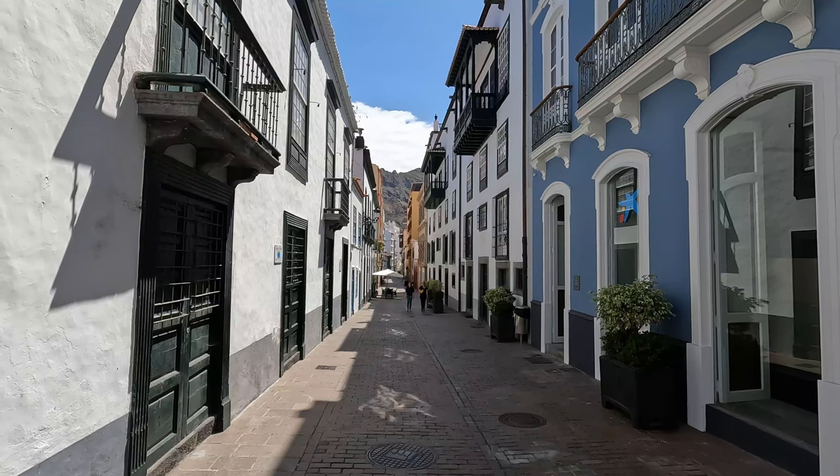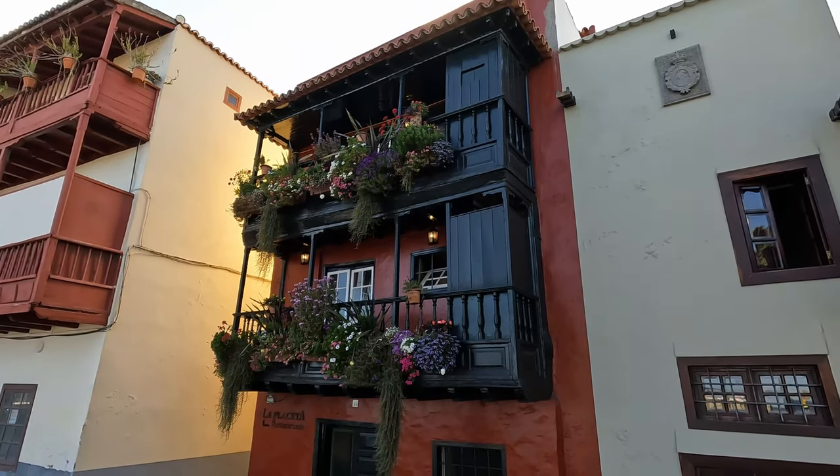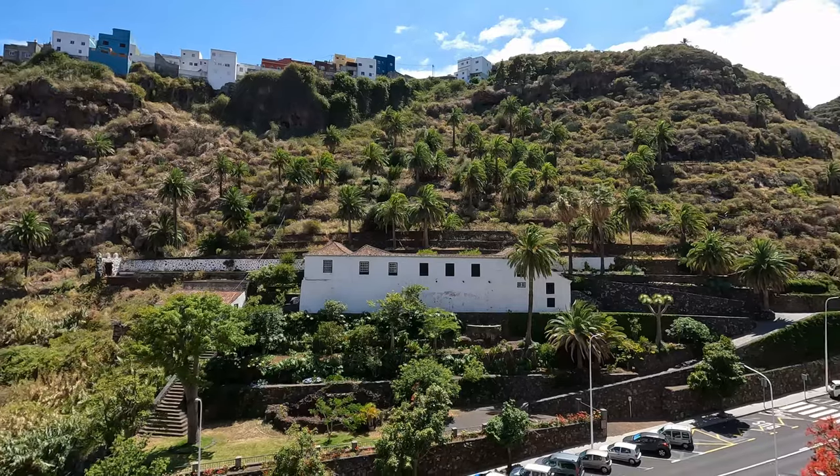I just step into the city centre and it's immediately beautiful. These lovely old buildings, these cobbled streets, these beautiful balconies, and always the lovely green mountains in the background.